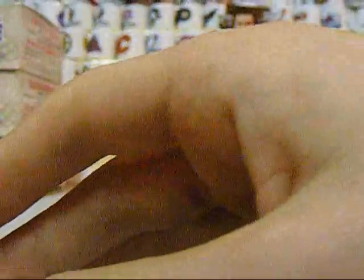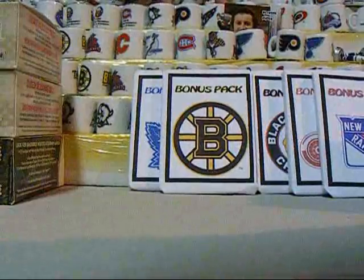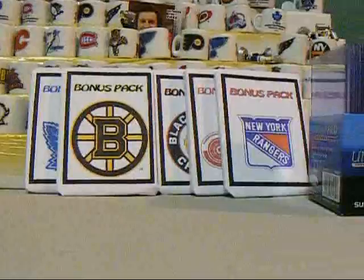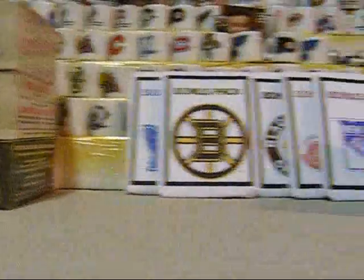So yeah, that's it. Most of the things from my break are for trade — the Class of 2011 redemption and the Carey Price probably aren't. So if you're interested in any of those, just let me know. Thanks for watching and stay tuned.